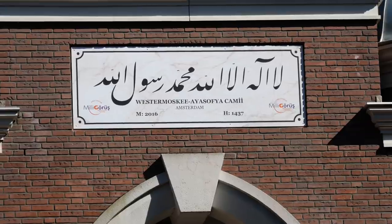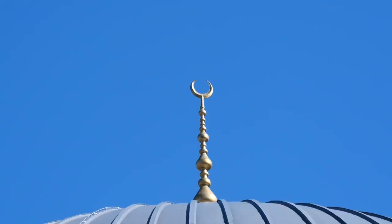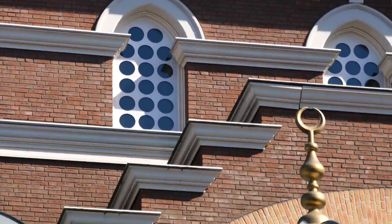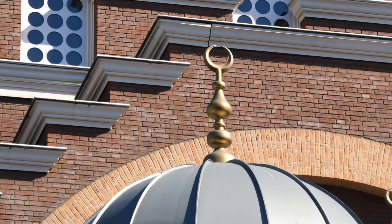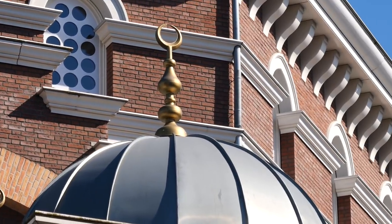The mosque consists of a prayer room and facility areas. The prayer room is big enough for about 780 Muslims to pray. On the front side of the mosque it has seven small domes, and on the canal side it has nine small domes and one main dome in the middle.